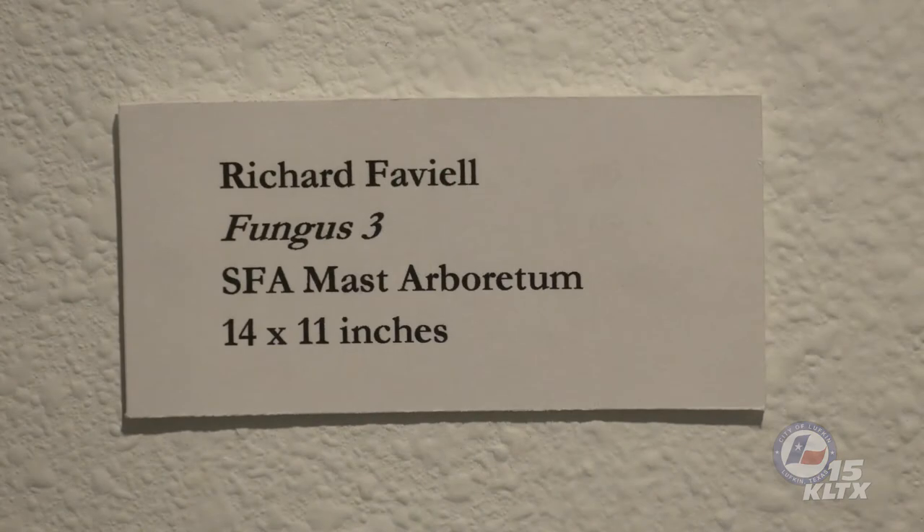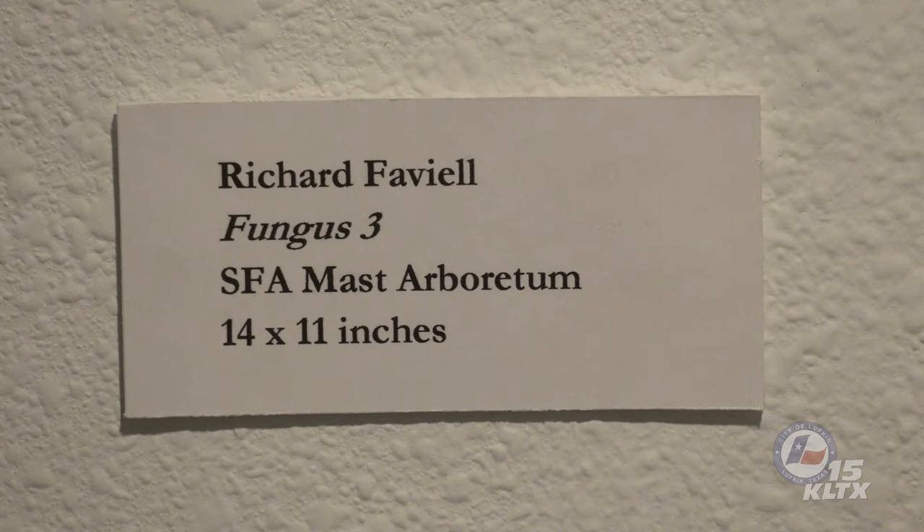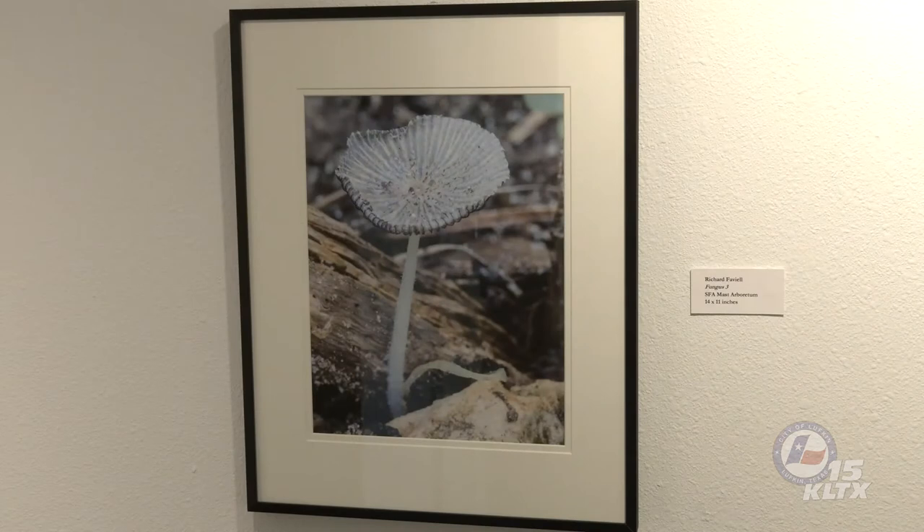The first photograph is by Richard Faviel, who has three images in the exhibit. This first piece depicts a fragile, thin-stalked mushroom in a forested habitat. Ridges of tissue on the bottom of the cap called gills are where the spores are produced. You can see the pattern of the gills in this elevated view of the cap's surface. They appear as radial lines that extend from the margins to the center. If you look closely, you can see the edges of the gills at the cap's edge, which have taken on a dark color as the mushroom has matured.